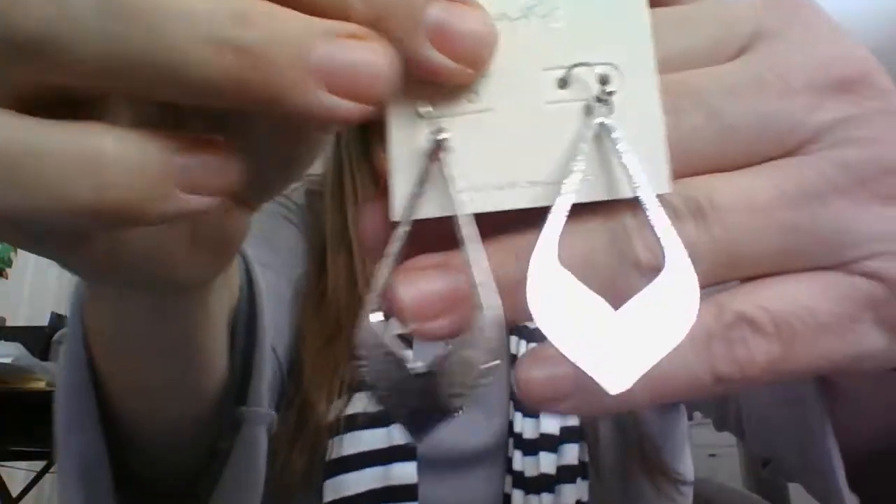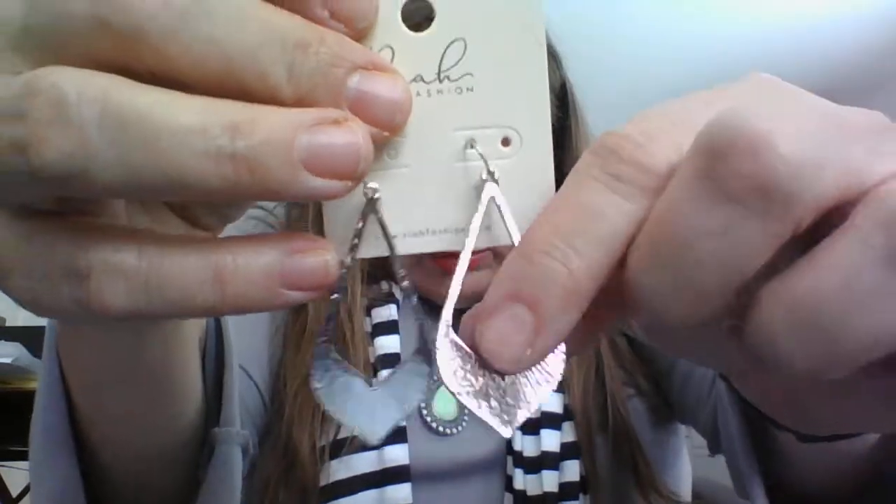I'm not really sure that this box seems like a spring edition — it seems a little bit off to me. The scarf is probably the thing I will use the most. The earrings are all right.